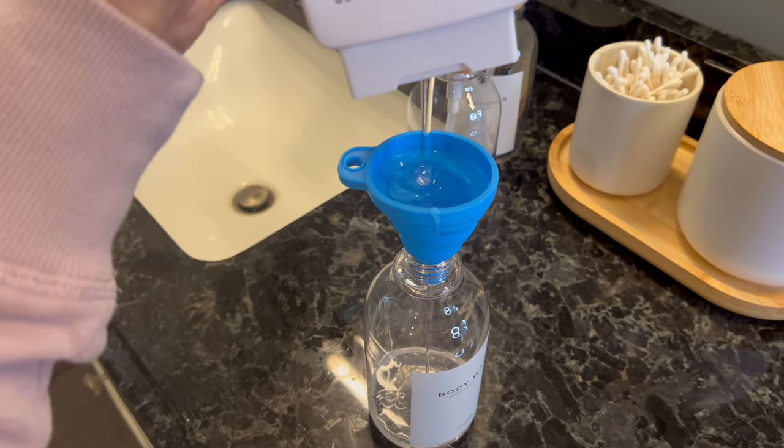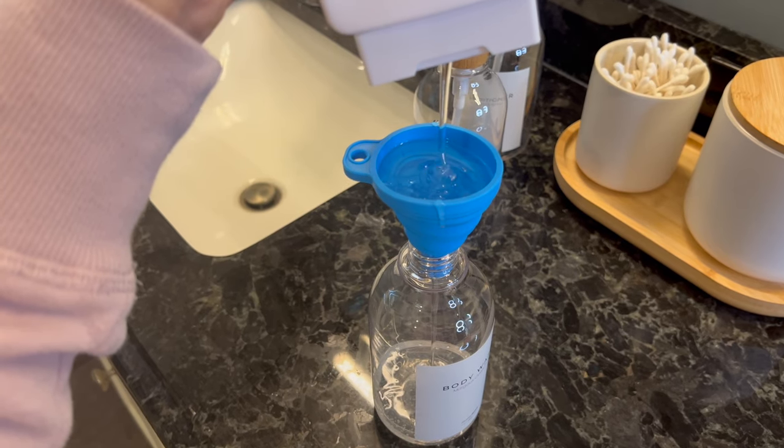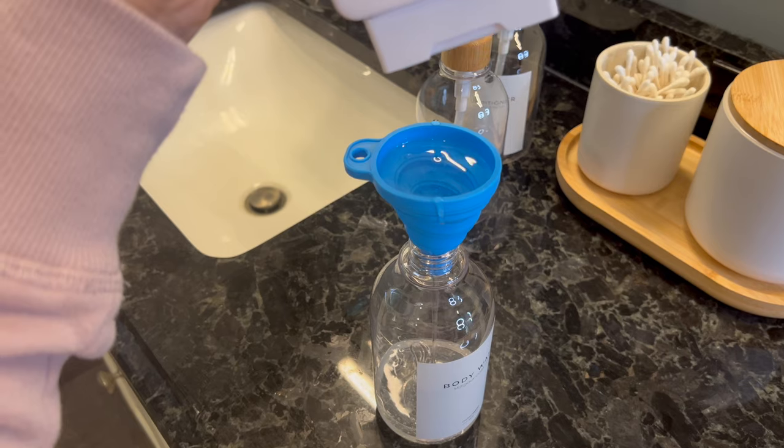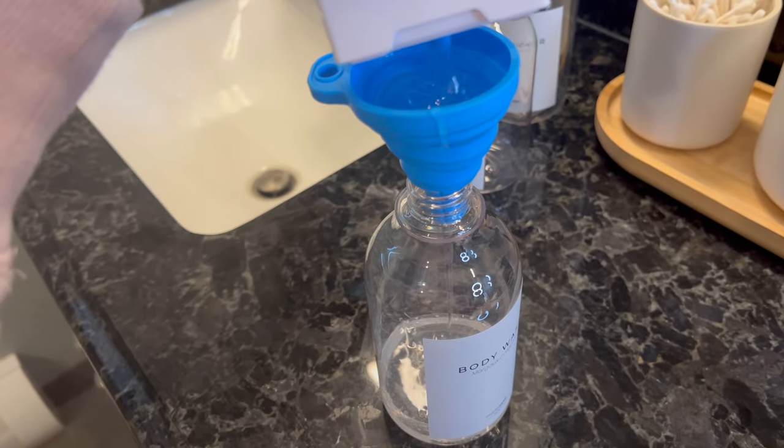This is the most time-consuming part — you just have to stand there and let the whole container fill up with body wash and shampoo. Conditioner is the worst because it has the thickest consistency.